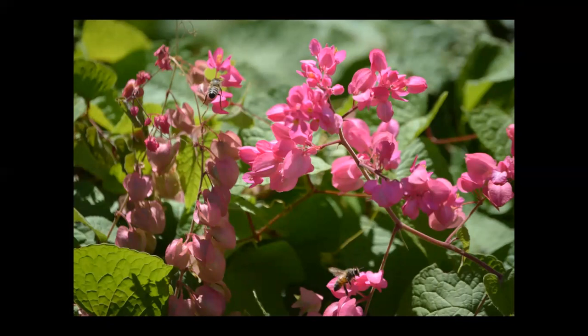Here we have a Mexican Love Vine — the genus is Antigonon, and this is a very prodigious nectar producer. You can see this one is being visited by bees, but it will also be visited by birds such as hummingbirds and bananaquits. So it's a good idea to wait around when you find this plant so you can actually spot some of the wildlife.